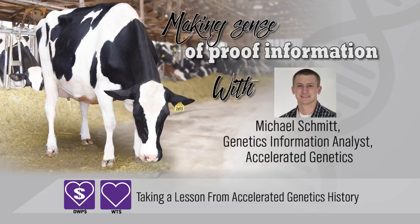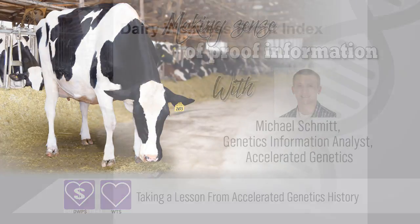Hello everyone, my name is Michael Schmidt and I'm the genetic information analyst at Accelerated Genetics. Today we'll be briefly recalling some of the impactful sires that Accelerated Genetics has had over the years, which hopefully will add some more clarity to our current genetic selection tools and ways for your cows to be more profitable on your farm.